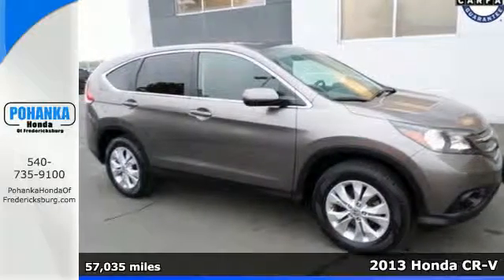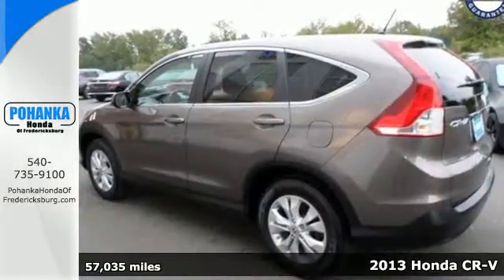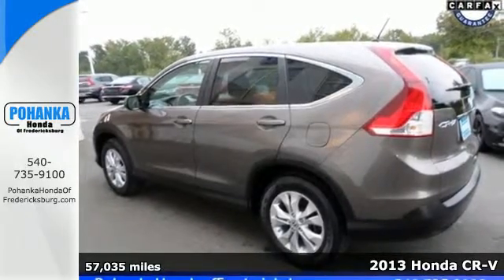It's a 2013 Honda CR-V. This compact SUV is striking, stylish, and just the right size.